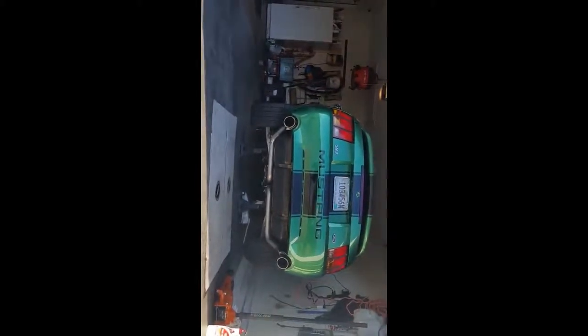Today is January 5th, Tuesday, 2019, year of our Lord — we thank God for another day. As you can see, we have the gas tank back inside the Mustang.